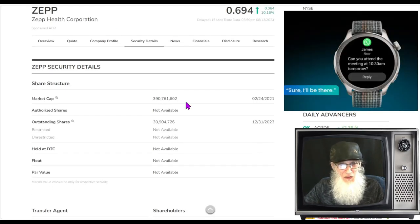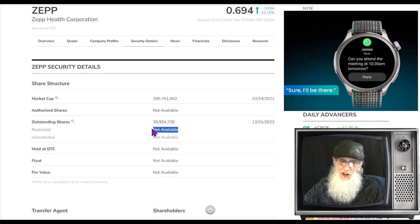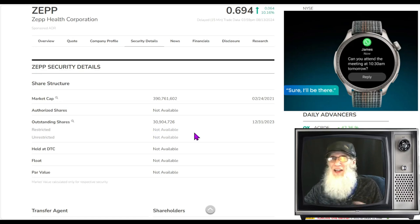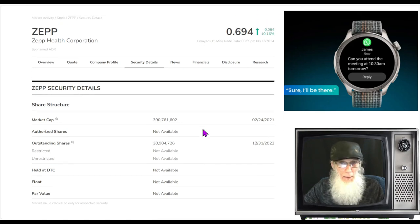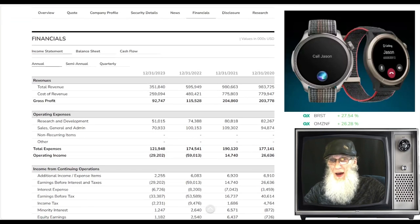Looking at the share structure — that doesn't look bad. Outstanding share count is about 31 million. The float is tough to find on these major exchange stocks. The most I can tell you is that the float is never higher than the outstanding share count, so it won't be any higher than 31 million and could be considerably less. Market cap for the company is currently at 390 million dollars.